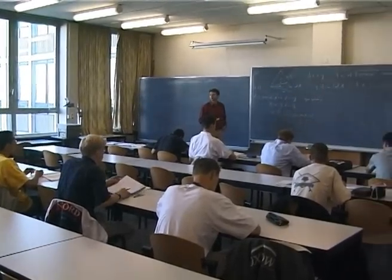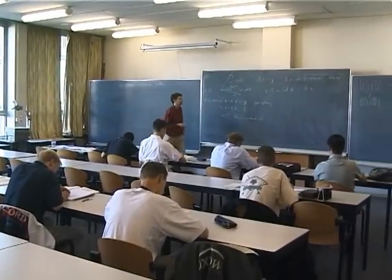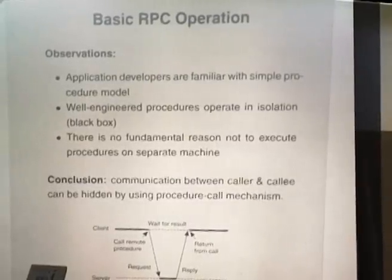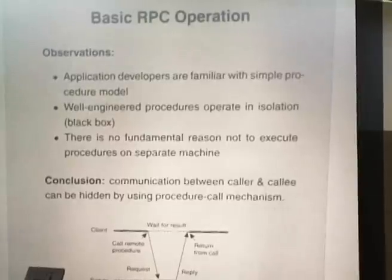In the morning we have lecture classes. The master's classes are fairly small. What's a basic remote procedure call, or RPC, operation? What's an observation?